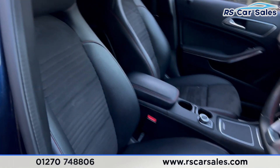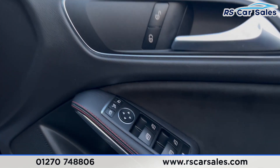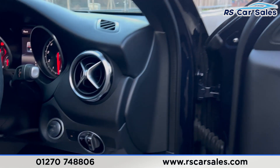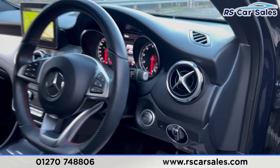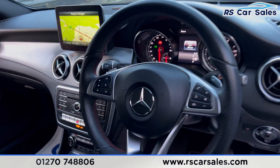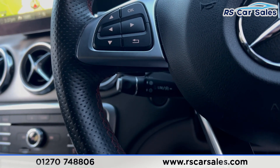On the doors we have electric windows for the rear and electric mirrors as well. We have the auto lights, the electric handbrake, and a flat-bottomed steering wheel with paddle shifters on either side.